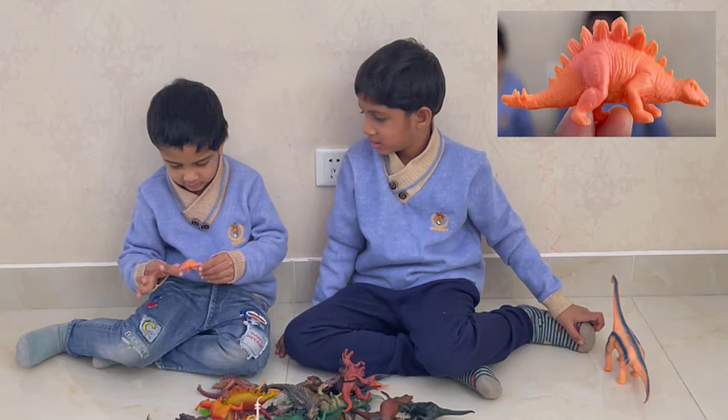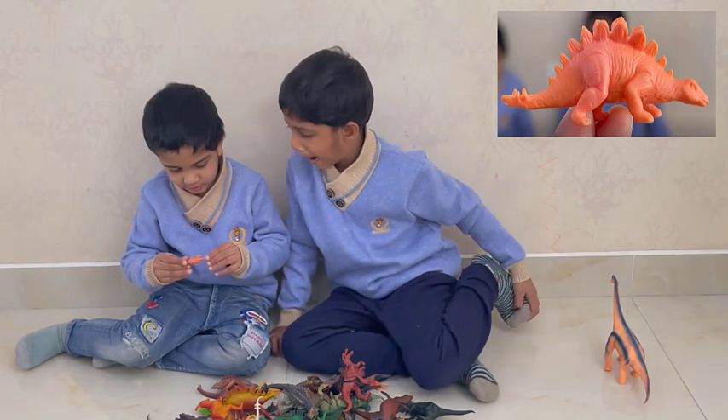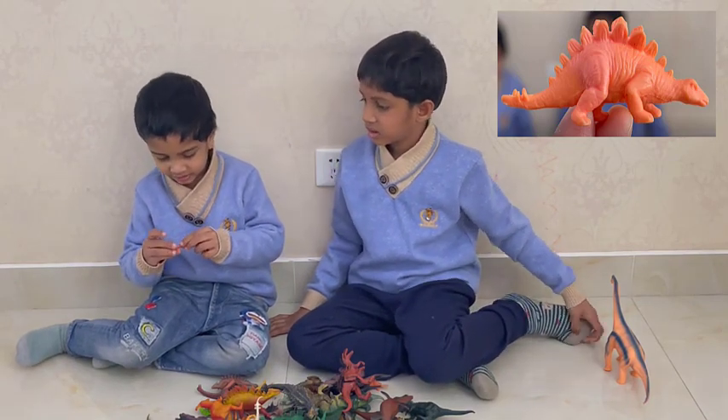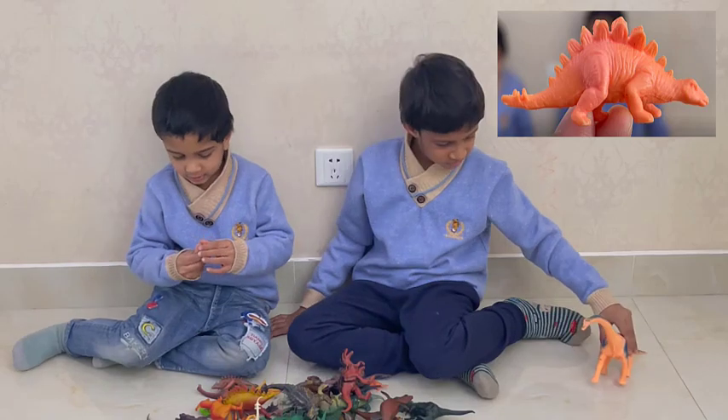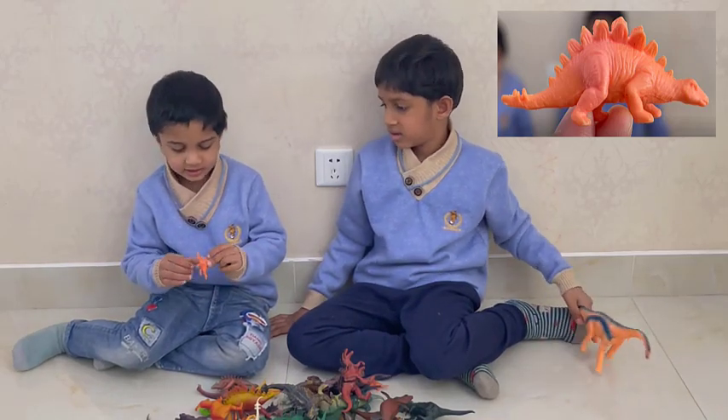It's a Stegosaurus. It has legs, a small head, but it's little, and it also has spikes on its tail. It's a Stegosaurus.